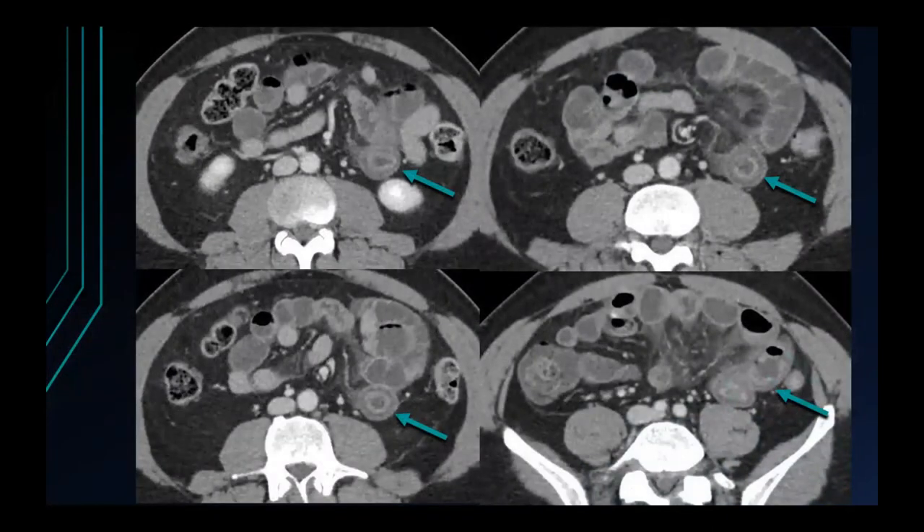Here's another patient with bowel ischemia manifesting with a targetoid, stratified appearance of the small bowel. In addition to the bowel wall thickening, notice the mesenteric edema, but also the configuration of the small bowel — clustered, dilated small bowel loops in one area of the abdomen that look like they're tethered towards one point. This is a patient with a long-segment, closed-loop small bowel obstruction complicated by ischemia.